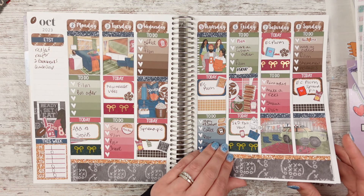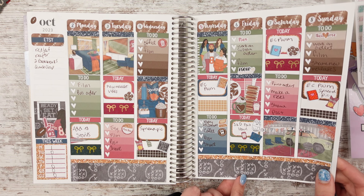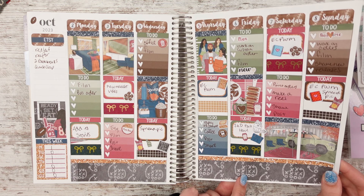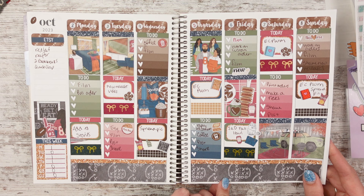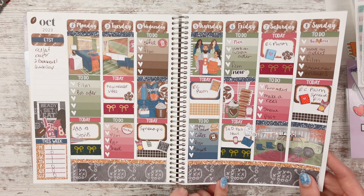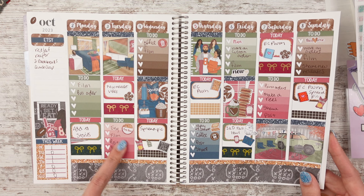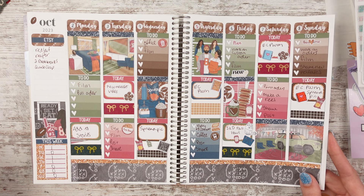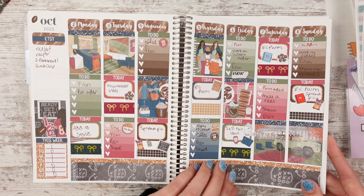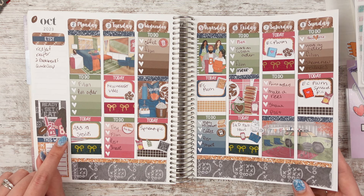This kit from Planner Sister Stickers is a football kit. We watched a lot of football this year. I liked that it wasn't too heavy on which team it was supporting — I do like the red because my family usually roots for the Chiefs, but the green and brown are just traditional field colors.